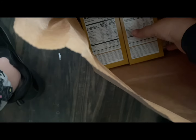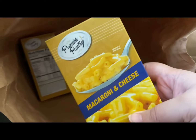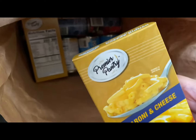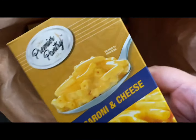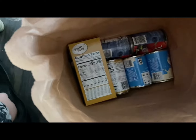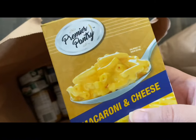We got macaroni and cheese. Even though this is from the food pantry — pantry mac and cheese — this is really good stuff. This stuff is better than crack.